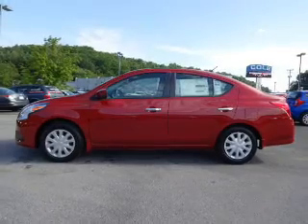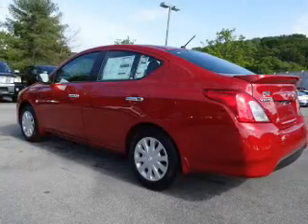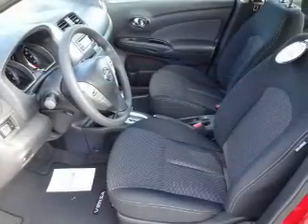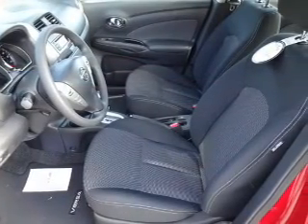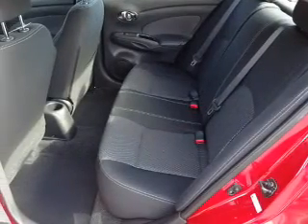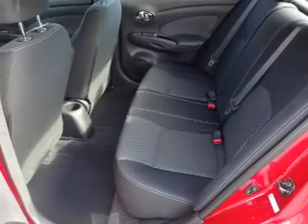The features include anti-lock brakes. Inside you'll find steering wheel controls, front airbags, an adjustable tilt steering wheel, cruise control, a trip computer, power outlet, air conditioning, power door locks, power windows, and power steering.